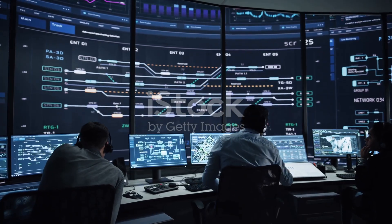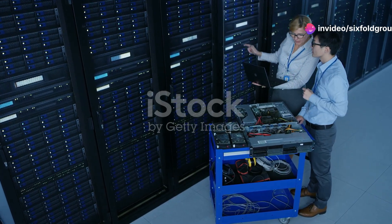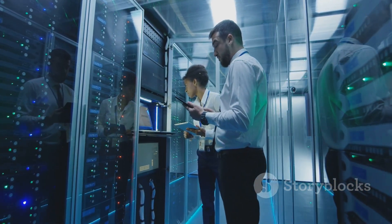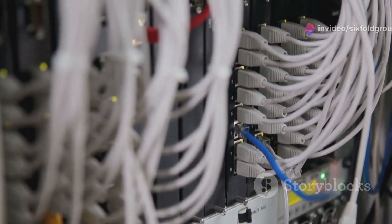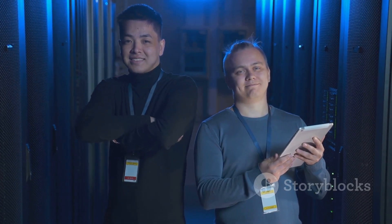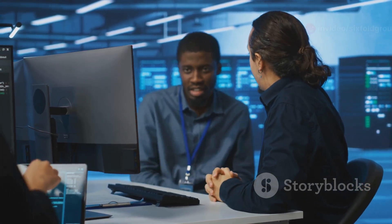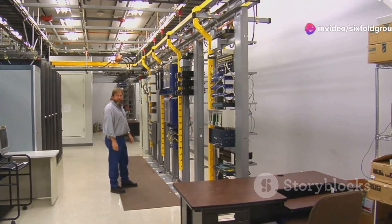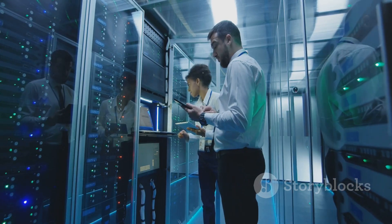Integrated Systems Testing takes a holistic approach, evaluating the data center's performance as a complete and interconnected ecosystem. This is the orchestra's final rehearsal, ensuring all parts work harmoniously. This phase focuses on the interaction between different systems, such as power, cooling, IT equipment, and building management systems. Engineers simulate various scenarios, including peak load conditions, equipment failures, and environmental changes, to assess the data center's resilience. They monitor the performance of the entire system, looking for bottlenecks, inefficiencies, and potential points of failure. This comprehensive approach ensures that the data center can adapt to changing demands and maintain uptime even in the face of unexpected events. Integrated systems testing validates the overall design and functionality of the data center.